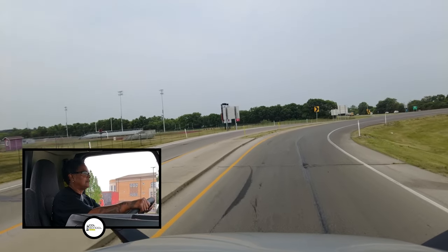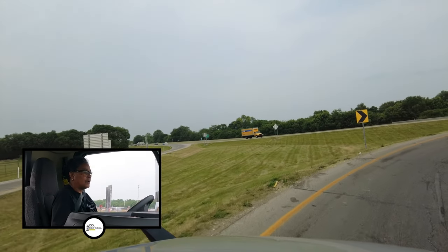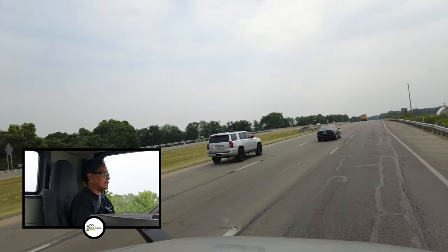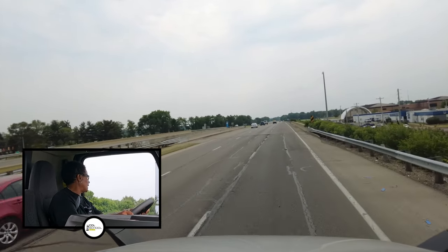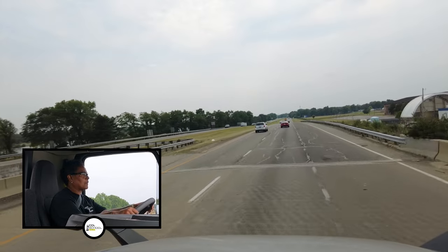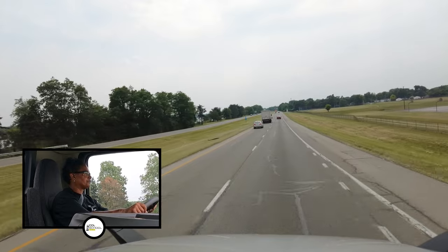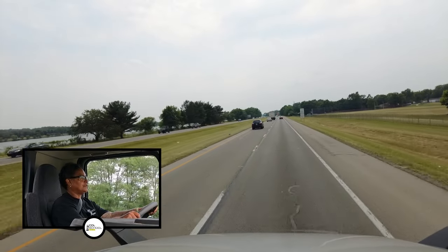I have a sharp curve ahead. It doesn't say how many miles per hour I should be going, but I am a truck, so I'm going to go very slow because it's a pretty sharp turn — that's why we have the orange lights. I'm going to stay in the middle of my lane. I've got a yield sign — go straight, turn on my blinker to go to the left, make sure I'm not impeding traffic, move over into my lane, then turn off my blinker. The speed limit here is 60.